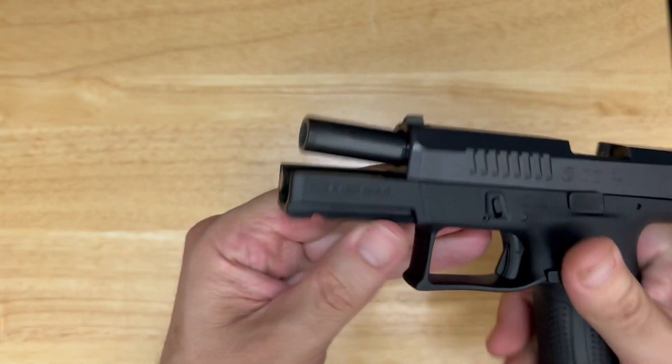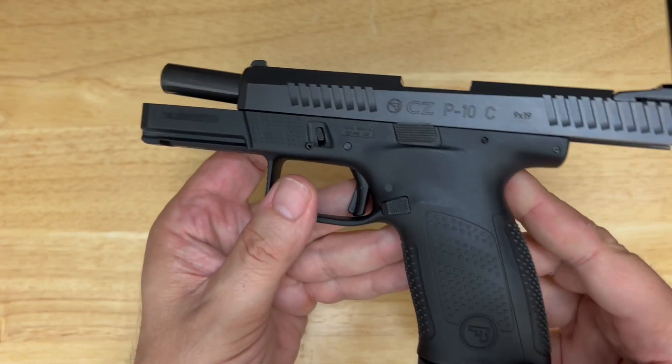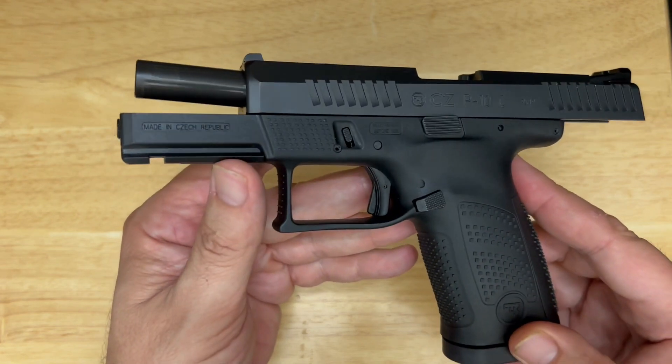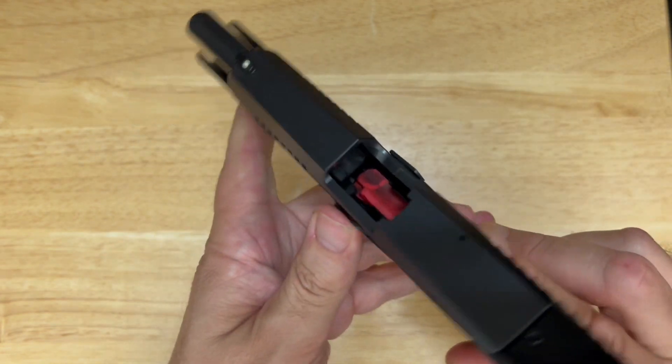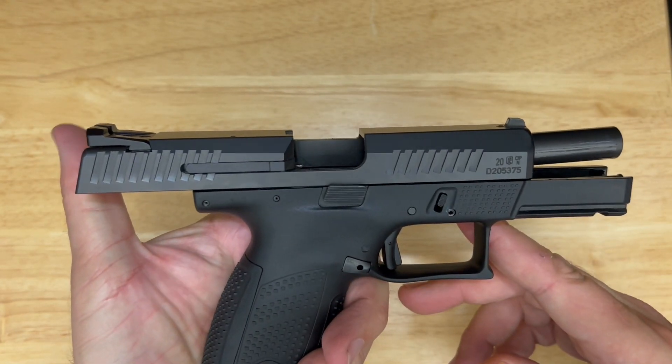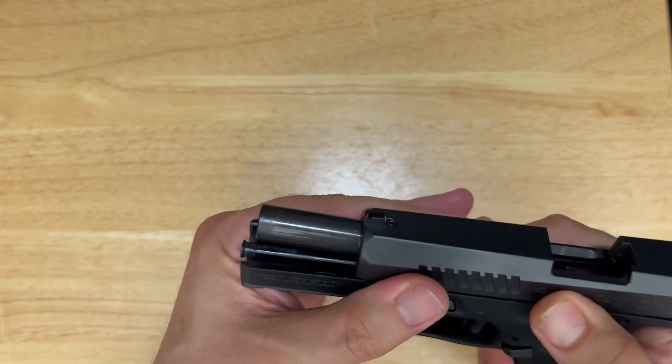CZ people like to talk about the low bore axis on these guns, and it's true — that barrel rides pretty low in the frame, which makes the recoil exceptionally manageable. There you have it: another good CZ design.